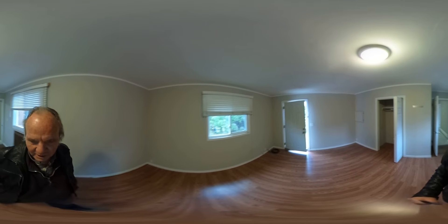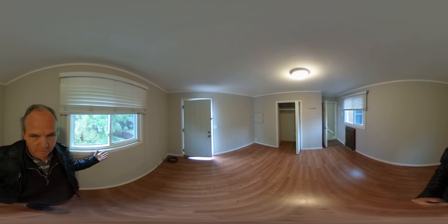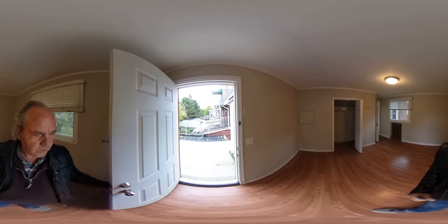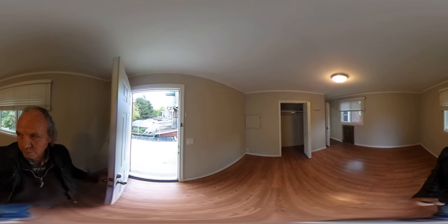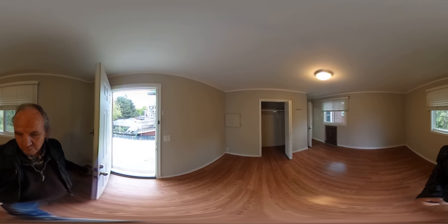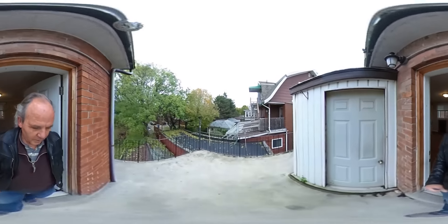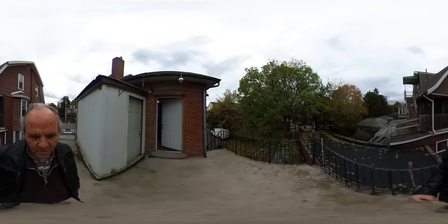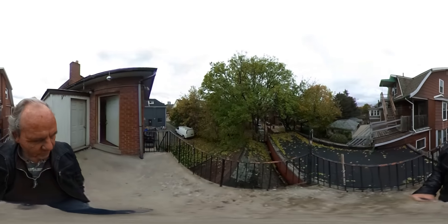Now this is the back bedroom, the master bedroom. You can see we've got a closet and some nice decent-sized windows. The thing here is that you've got a walkout off the master bedroom to a balcony, a patio, outside. So what a lot of tenants end up doing is they'll flip things around — so instead of the front room that I showed you as the living room, they'll use that as the master bedroom and make this the living room. That way they can entertain inside and outside depending on the weather, and they can take their guests outside without having to walk through their bedroom. This is a decent little space — you can certainly have a barbecue here, a little patio set, a few chairs, great space to sit, relax, and enjoy.